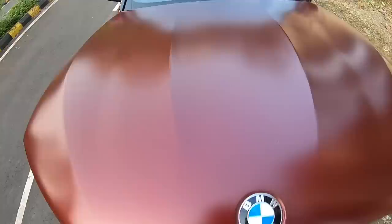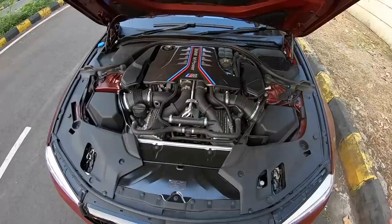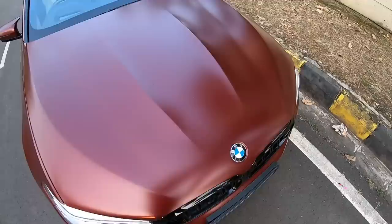Here we go. Look at the finishing over there — carbon fiber finishing, BMW M Power, M logo over here. This is a massive engine but I'll come to that in a bit. This car looks absolutely scintillating. In fact, I want to keep the hood up because it looks so beautiful with the hood up as well. Well, that is BMW engineering for you.